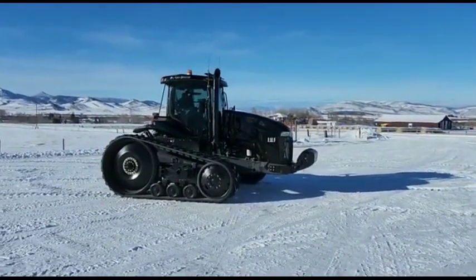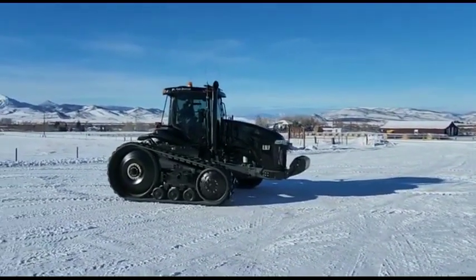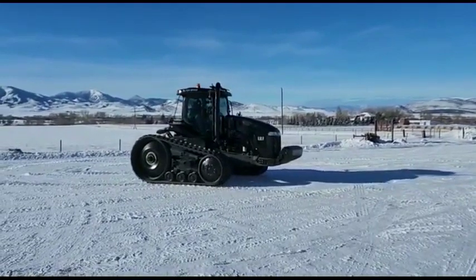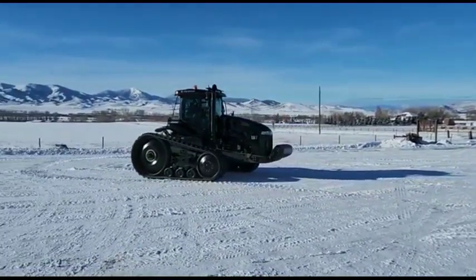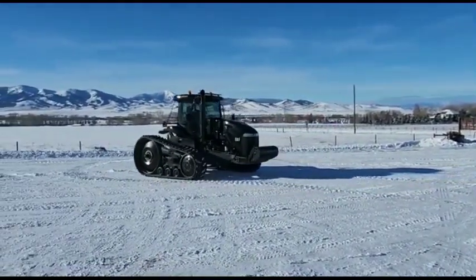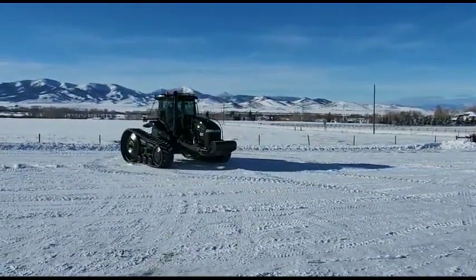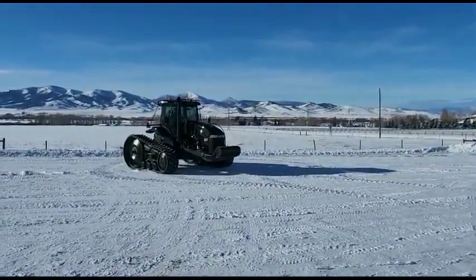These tractors are in phenomenal condition, very well taken care of. When I pulled up the hour reader I thought there was an error. This tractor just does not look like it has even near 9,950 hours. It just goes to show you how well things have been taken care of here.